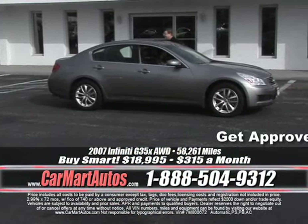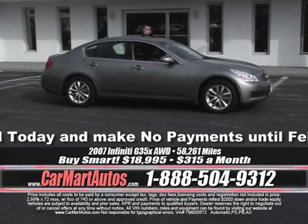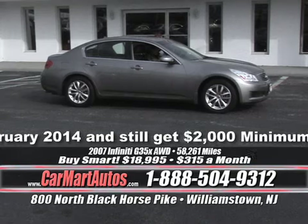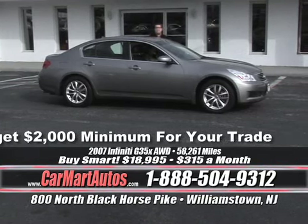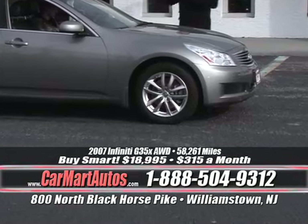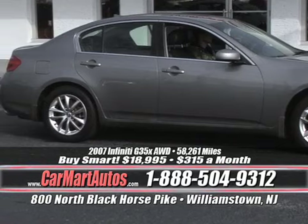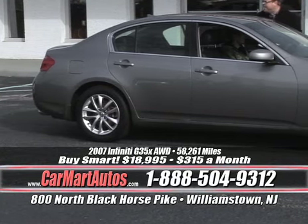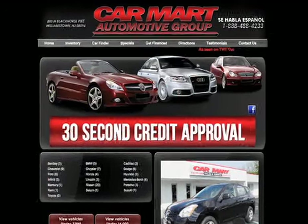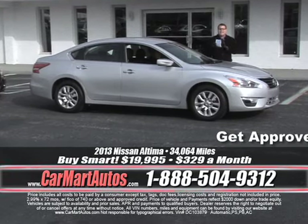It's a 2007 Infiniti G35X — the X means it's all-wheel drive. I'm tired of saying it, but that's what these cars have — loaded up, all-wheel drive, satellite radio, power moonroof, leather, alloy wheels. We don't buy them unless they've got it all. Navigation, heated seats, power seats — the lowest price you're going to find an Infiniti anywhere on planet Earth: $315 a month, no money down — zero, zilch, nada, nothing. Go to www.carmartautos.com, click the big red button that says 30-second credit approval, fill it out, hit submit, and try to get to that front door before I have you approved.